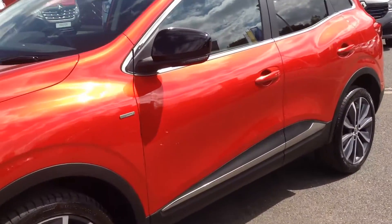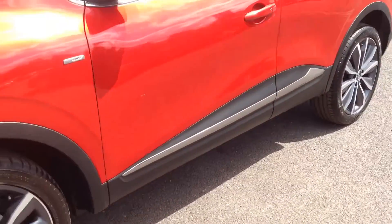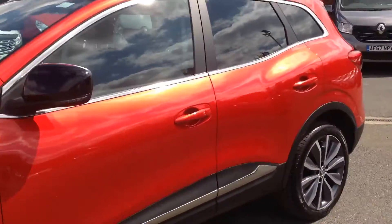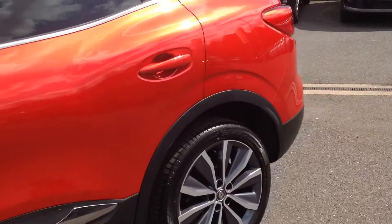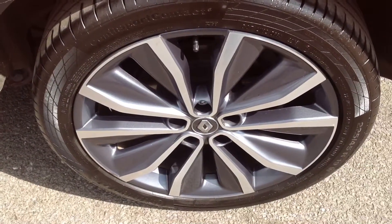Just come down the passenger side now. The door's free from any dings or dents, and the alloy wheels are free from any major curbing. The tyres are in good condition.